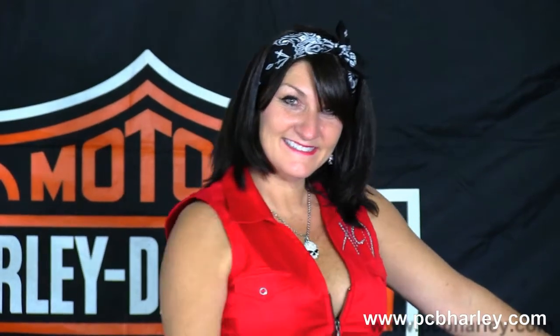It's in the ember red sunglow and comes with a two-year unlimited mile warranty, and Rena's going to fire it up real quick. Here at the world famous Harley Davidson of Panama City Beach, all our bikes are fully serviced and safety inspected.